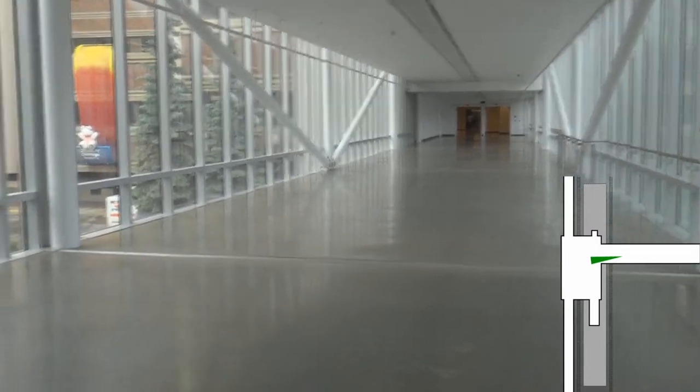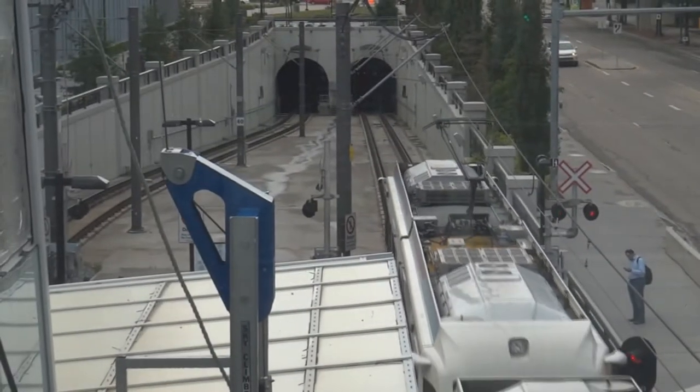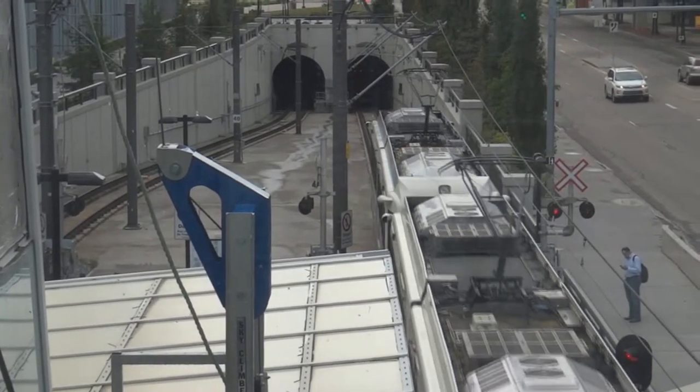Through the eastern end of the pedway, you can connect to the U of A and Stollery Hospitals, Mazankowski Alberta Heart Institute, and the rest of the U of A campus through pedways.